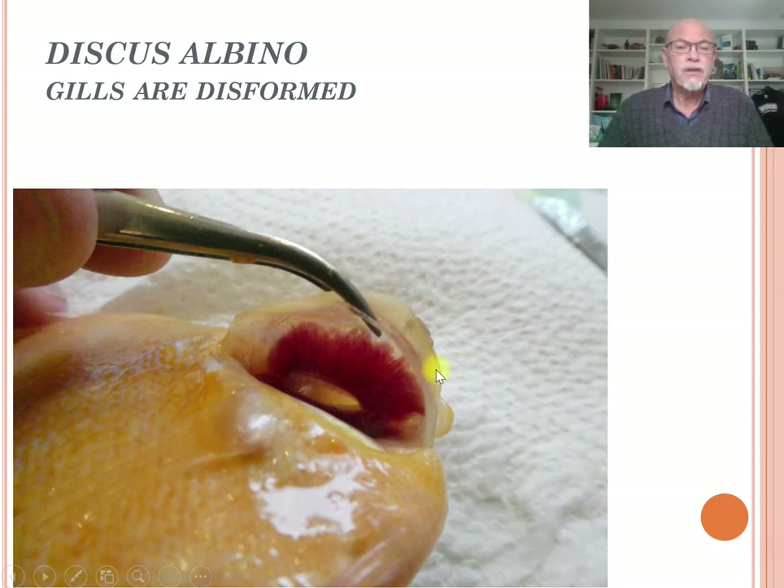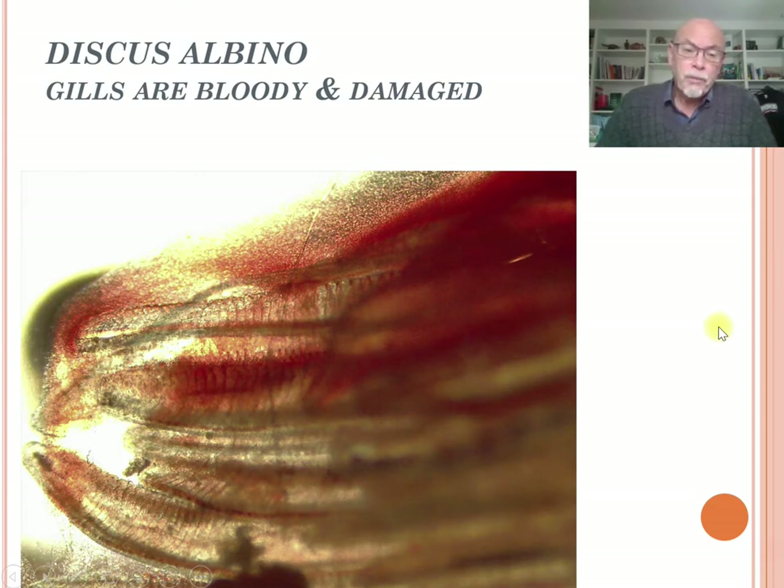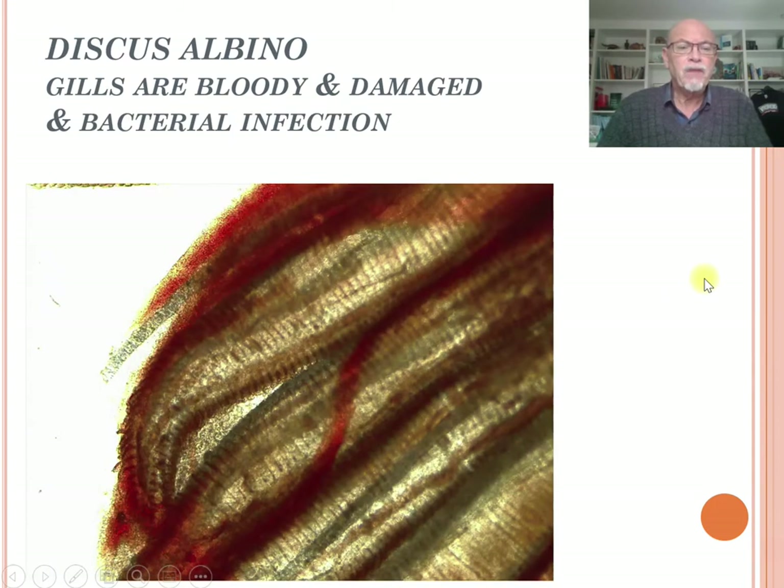The gills also showed deformation — they are not nicely formed, and here they appear clubbed together, indicating damaged gills. Under the microscope we can see the bloody appearance; the gills are bleeding, and some gill tissue was eaten away or completely eroded. Bacterial infections were occurring, so the gills were having a serious problem.